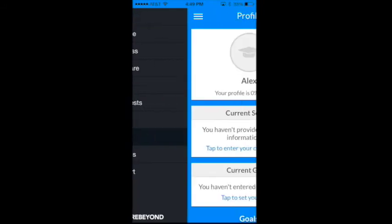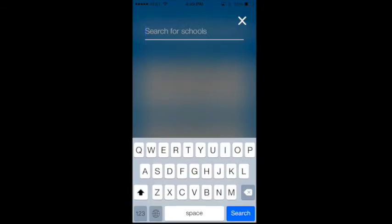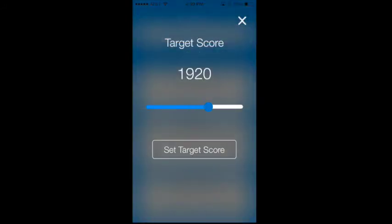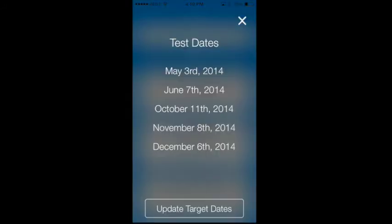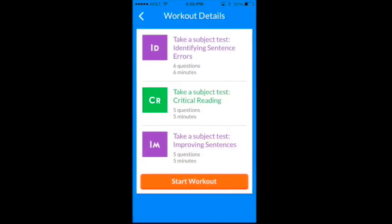Secondly, tell us your target goals. On your profile page, set your target schools, target score, and target test date. Now, SAT UP has what it needs to design an initial study plan.